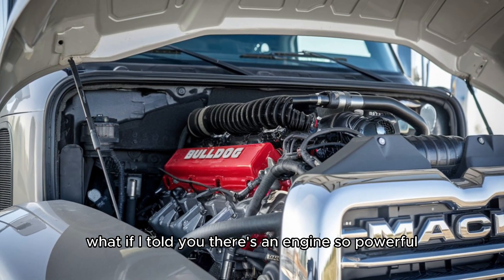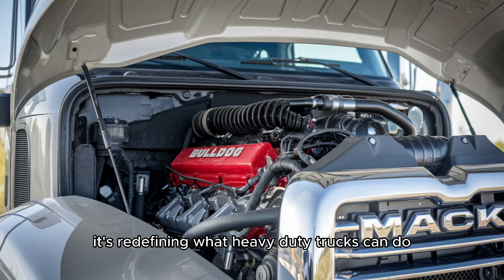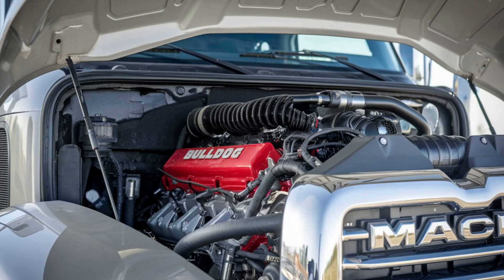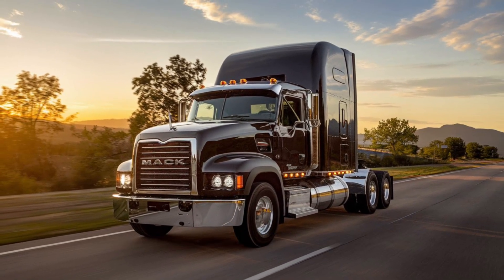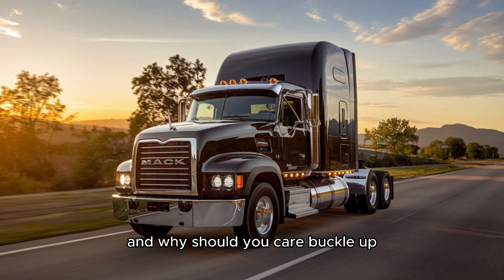What if I told you there's an engine so powerful, so efficient, it's redefining what heavy-duty trucks can do? That's right, we're talking about the Mack MP8 — the latest powerhouse from one of the most trusted names in trucking. But what makes this engine so special, and why should you care?